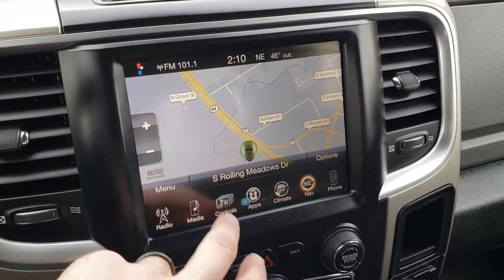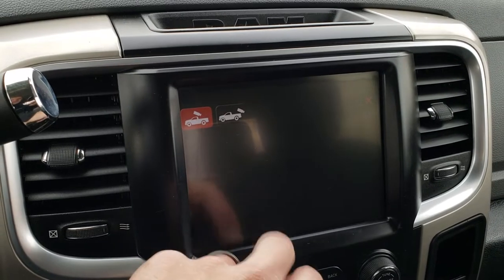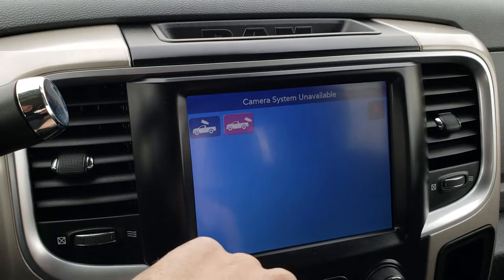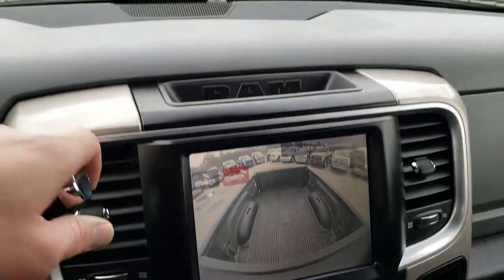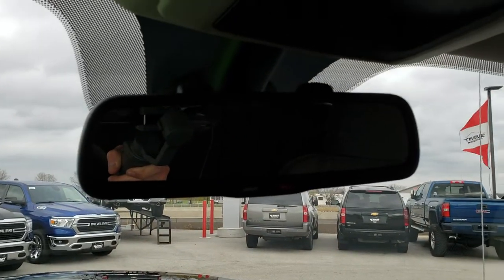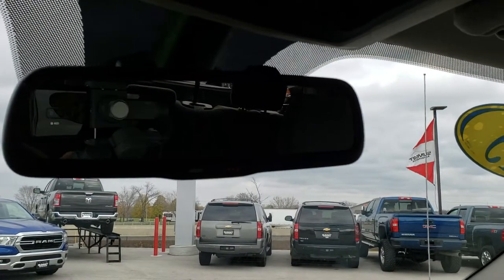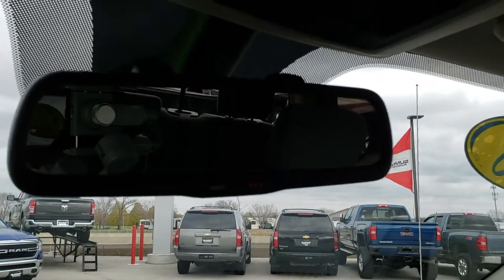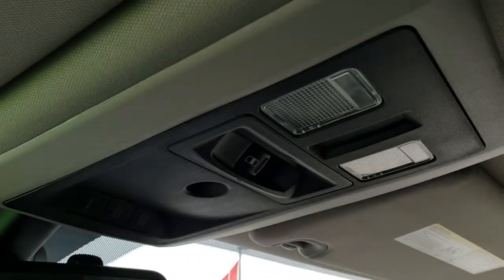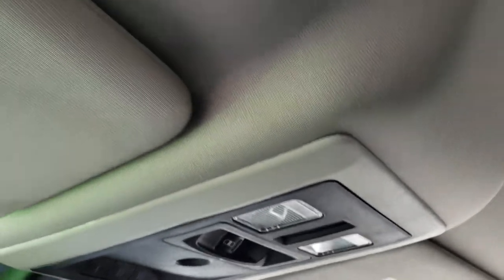This is where your cargo cam shows up — you click that and it shows you what's in the bed. Your backup camera shows up in the rear view mirror. There's also a 911 assist button. It has the HomeLink system and the power sliding rear window. The headliner is nice and clean as well.